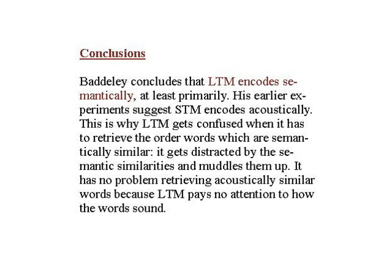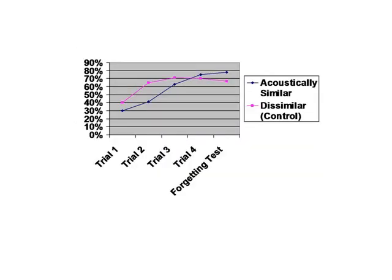It's interesting to go back to the acoustically similar group and remember those lower scores at the beginning — why did they do so badly and then suddenly catch up? It's quite possible that despite the interference task, the acoustically similar group were using their short-term memory to try to hold onto some of those words. But because they were acoustically similar, their short-term memory was getting confused and it wasn't really helping much. By the time you get to trials 3 and 4, and certainly by the forgetting task, short-term memory is gone — they're just using long-term memory. And long-term memory has no problem with acoustically similar words, hence the superior scores.